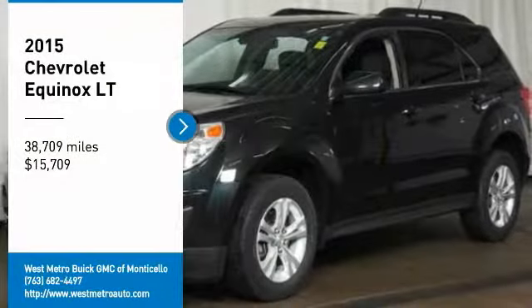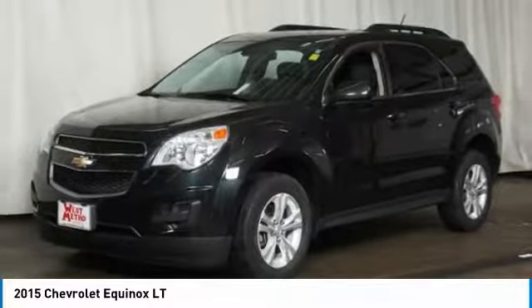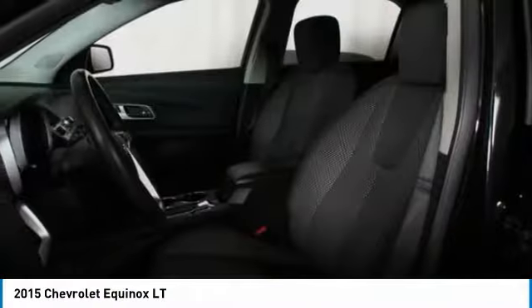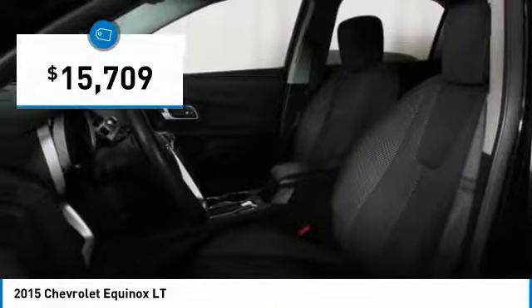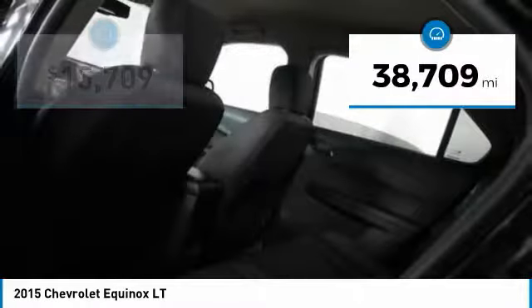Stop by and take a look at the 2015 Chevy Equinox. Fuel efficiency, safety, and value equals the Chevy Equinox, and it is priced below $20,000. This vehicle has less than 40,000 miles.